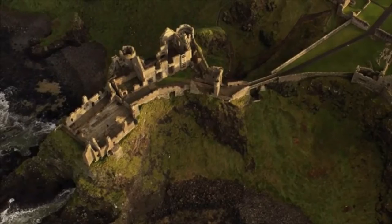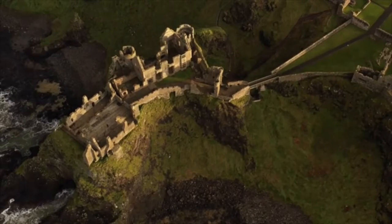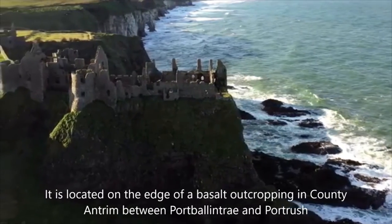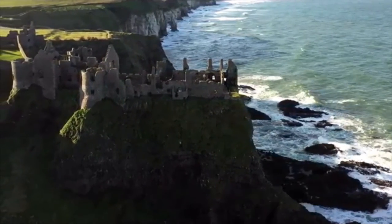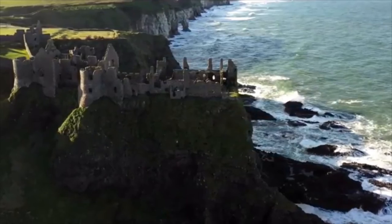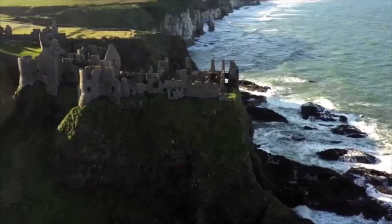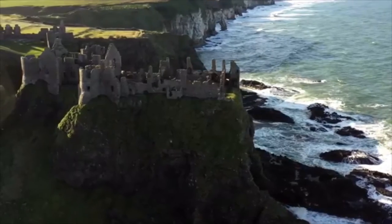How was Dunluce Castle destroyed? The Earls of Antrim were seated at Dunluce Castle. Following the Battle of the Boyne in 1690, the family's fortunes changed and the castle was left to ruin. Some stones were scavenged as building materials while other parts of it fell into the sea.